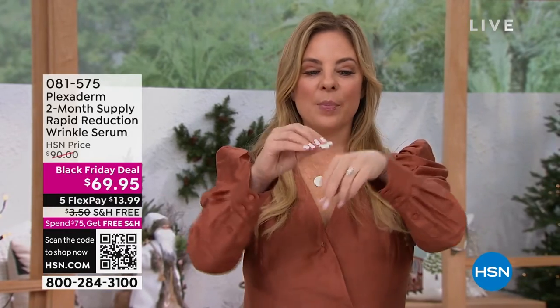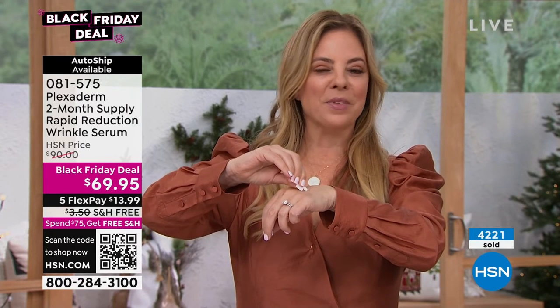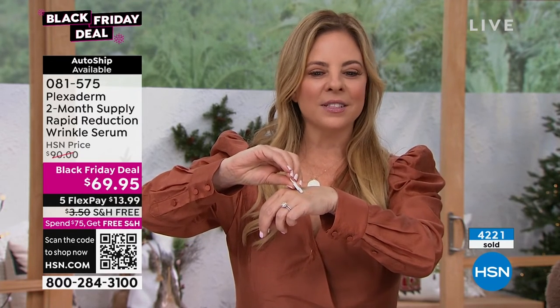Plexiderm is a serum — it's not makeup, we're not covering anything up. Clean, dry skin, no product on your face, no moisturizers, and you put small amounts on the areas you want to treat. Forehead lines, 11 lines, nose-to-mouth lines, marionette lines. You get it home, take the top off, and tiny bits go a long way. I've been squeezing this tube all hour and I keep thinking there's not going to be any product left — and there's some.